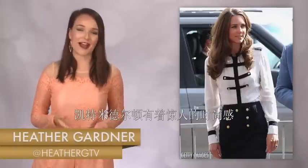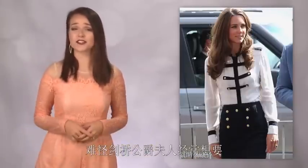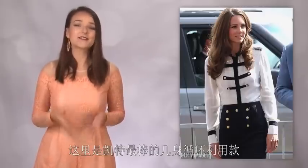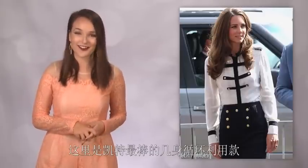Kate Middleton has an amazing fashion sense, so it's no wonder that the Duchess of Cambridge often wants to re-wear some of her best outfits. Here are some of Kate's best recycled looks.